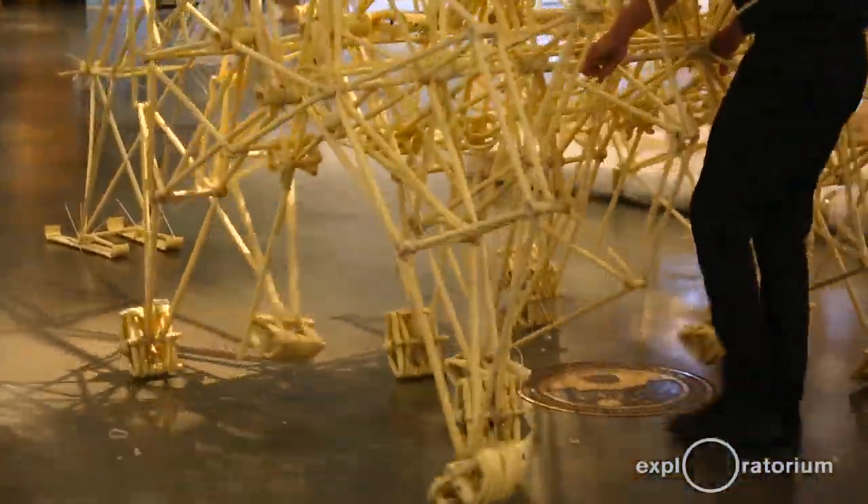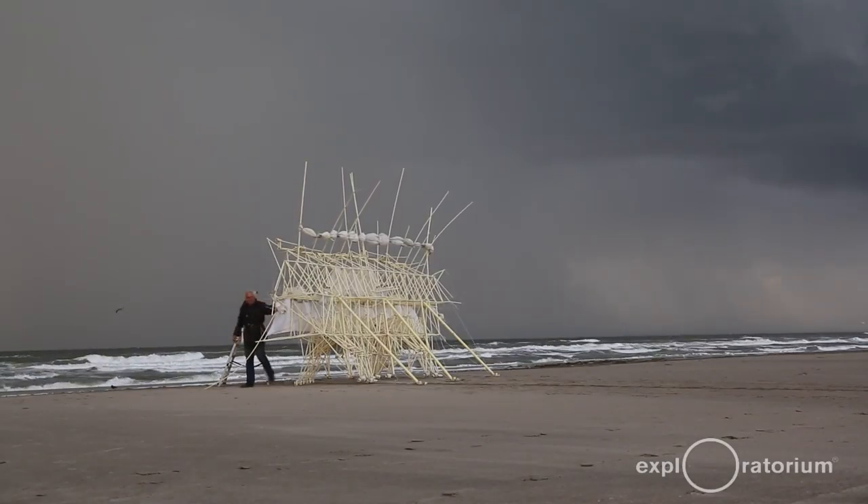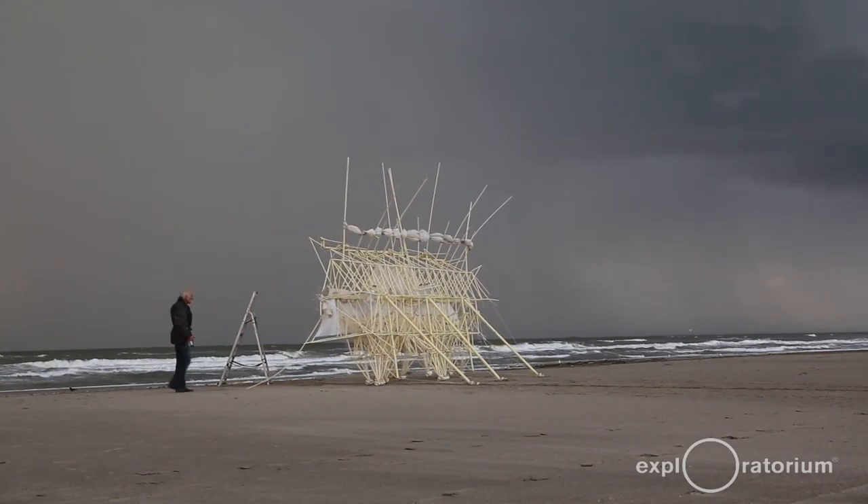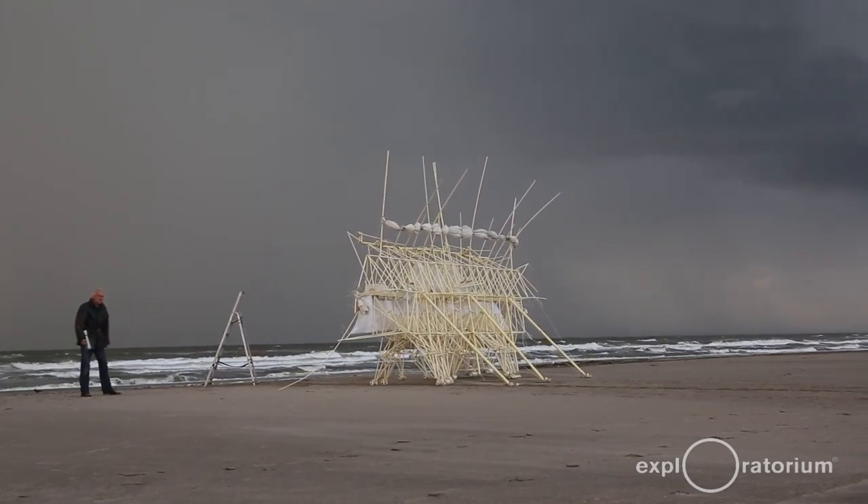I like that combination of imagination and reality because it feeds each other. In October usually I start to build a new animal. I bring it to the beach and then during the summer I do all kinds of experiments.